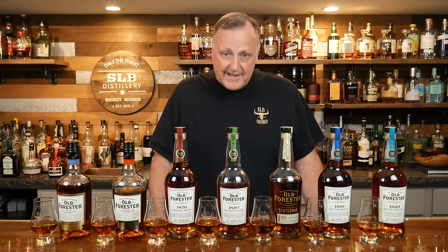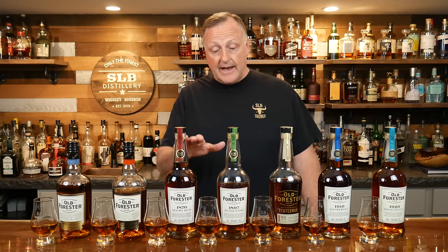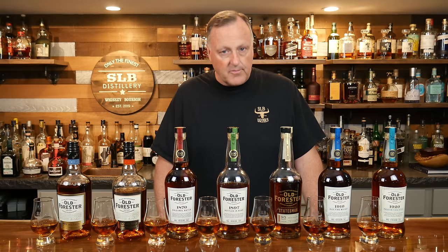Hey all, my name is Kurt and welcome to SLB Basement Bourbon Bar. As you can see on the bar top tonight, we have all of these Old Forrester products.